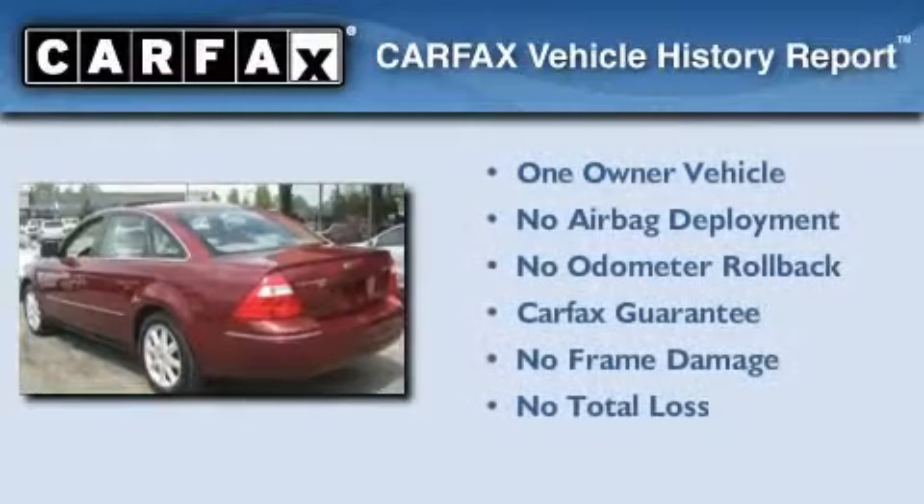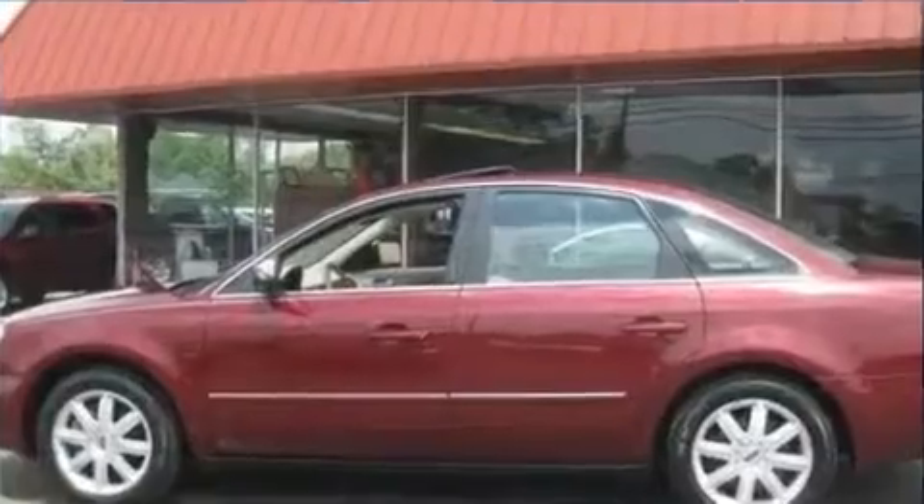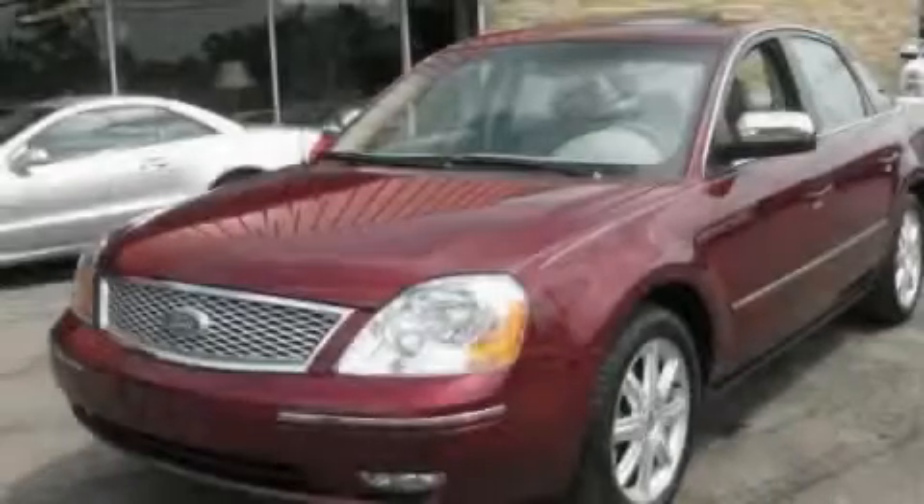This Ford has had only one owner, and it qualifies for the Carfax buyback guarantee. This vehicle is sure to sell fast. Call and arrange your test drive today.